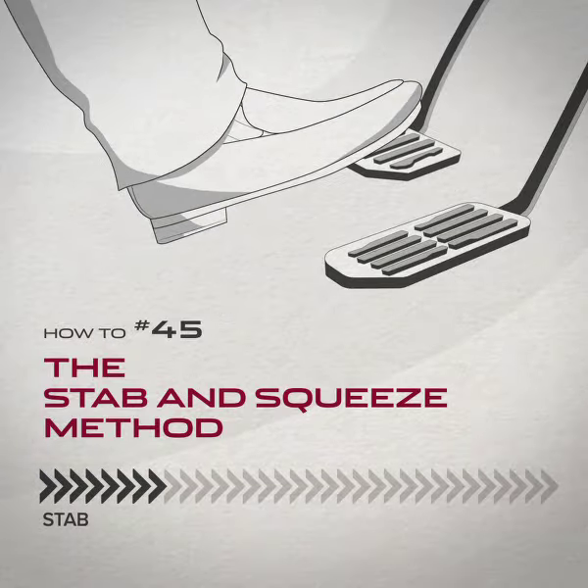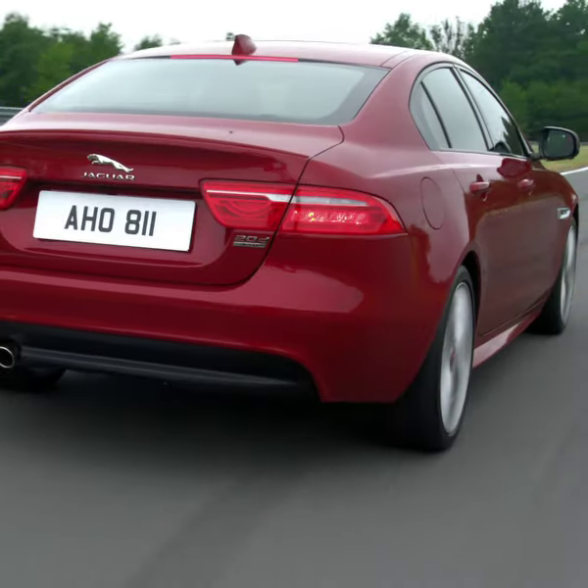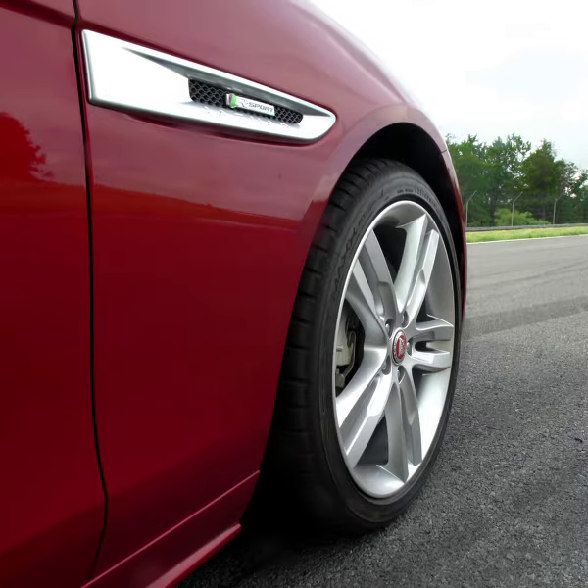The fastest cars on the road also tend to be the best at stopping, so perhaps it's no coincidence that the XE, like all our vehicles, comes with high-performance brakes.